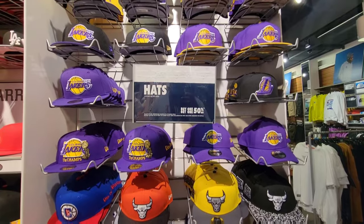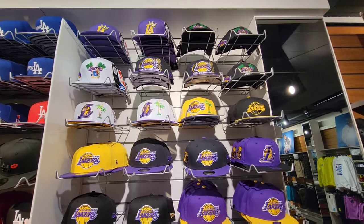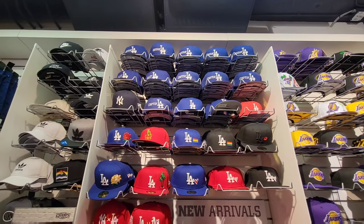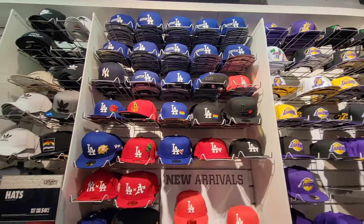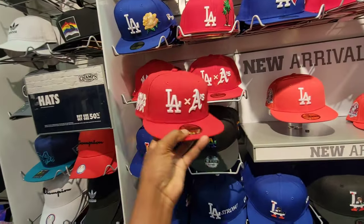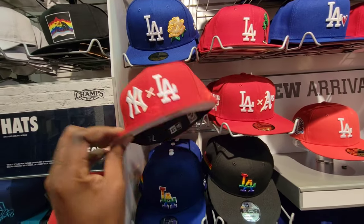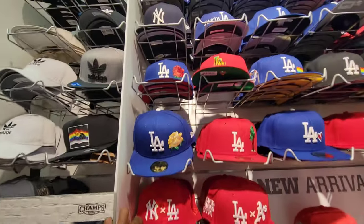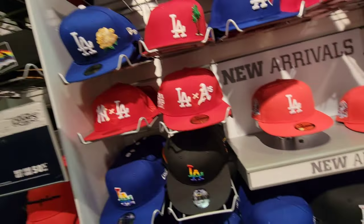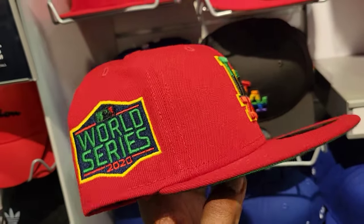Some of the hats they have here — let me know if you guys see something that stands out. Screenshot it and let me know. They got a lot of hats up there — Compton LA, Crenshaw LA, East LA. They got all kinds of different hats depending on what you're looking for. World Series Angels and A's got the World Series on the side. These are all fitted hats — this one right here is pretty dope. $45 on the retail.